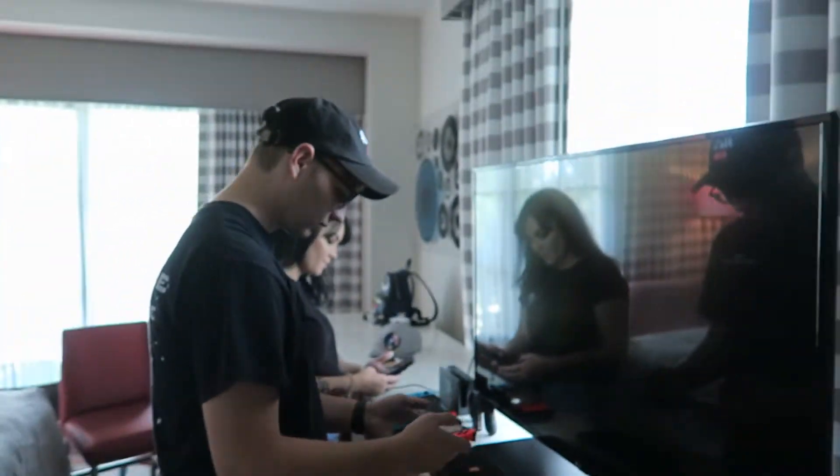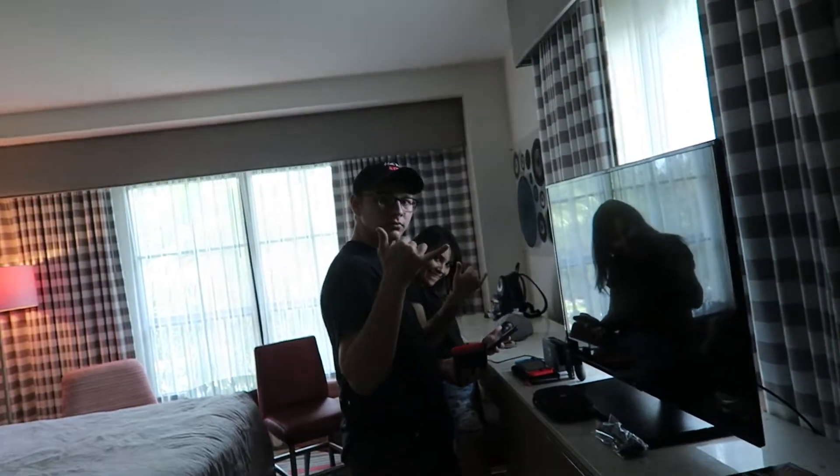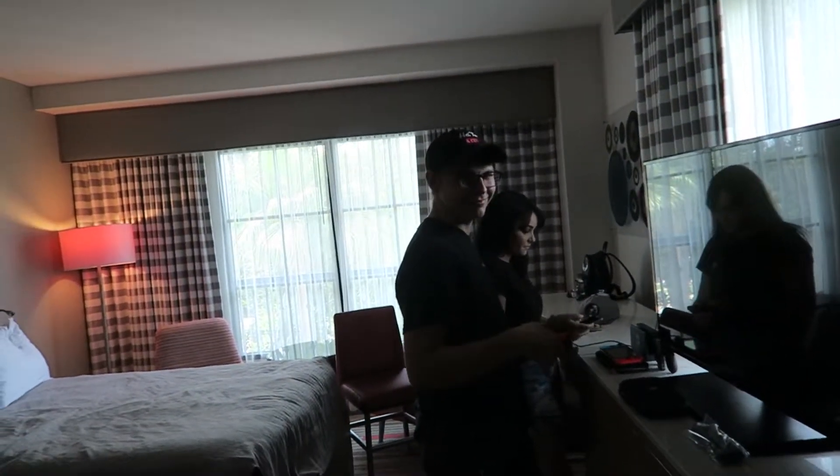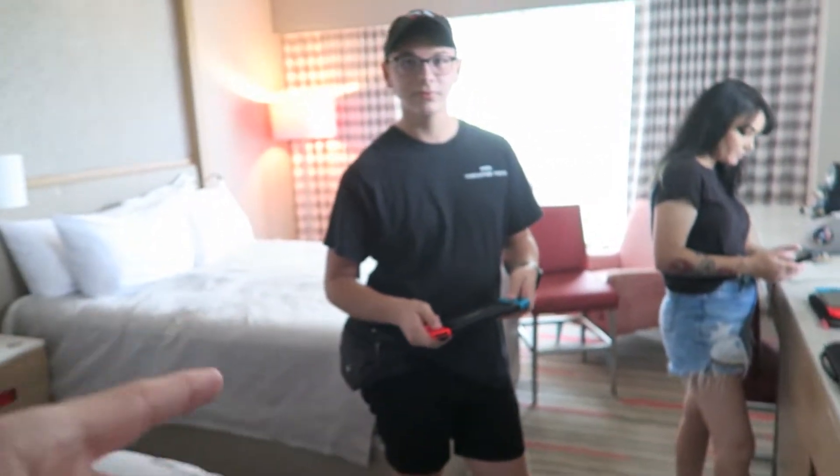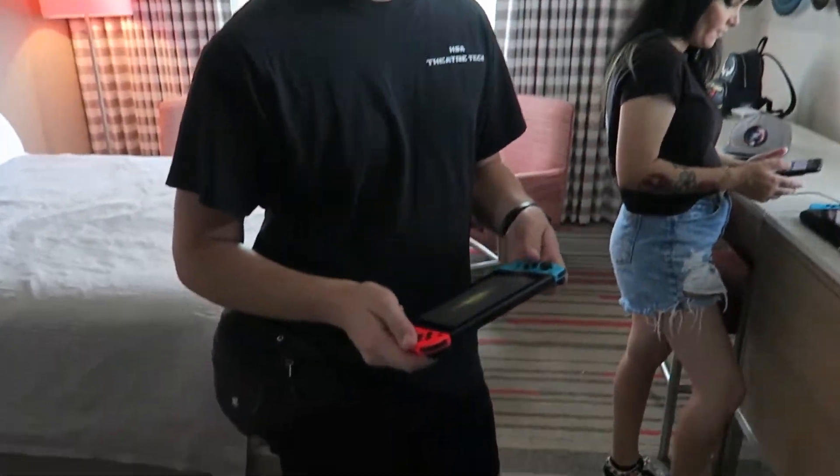We're setting up our Nintendo Switches. We're going to have a fun night tonight playing some video games - Mortal Kombat and Mario Kart. I love Mortal Kombat but I also hate it because these guys are cracked at it. He literally has to handicap himself by playing on the Switch because he's so good - it's hard to hit combos with those buttons.